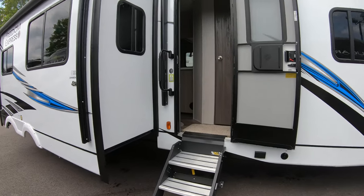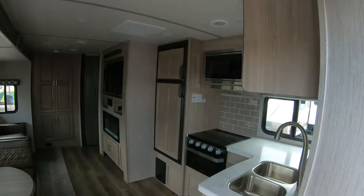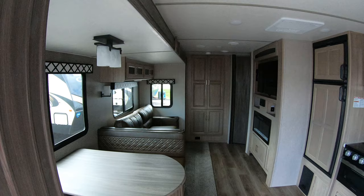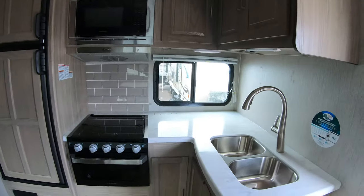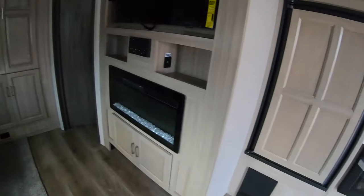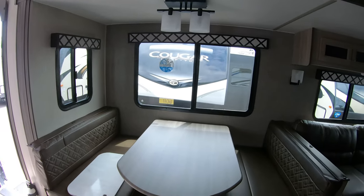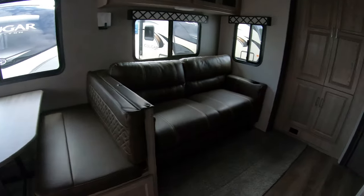When you walk in, the bathroom is right in front of you. This thing actually has a bath and a half — the full bath is right in front. Off to the left is the living area, the kitchen, the dining area, and the bunkhouse. It had really nice light colors and lots of windows, so natural light was coming in very well. The bunkhouse has a door so you can actually close the kids off from the rest of the world.